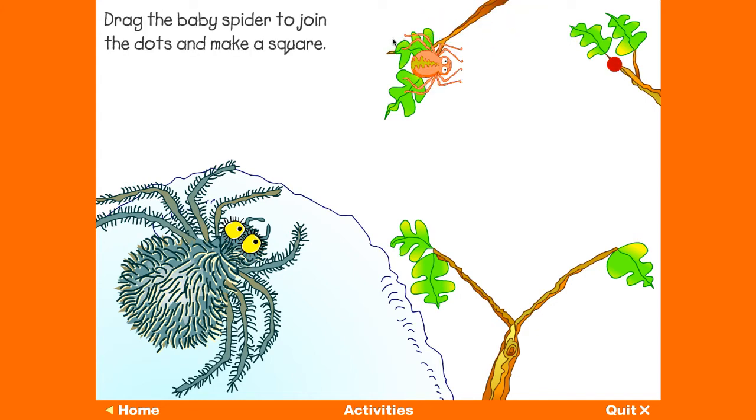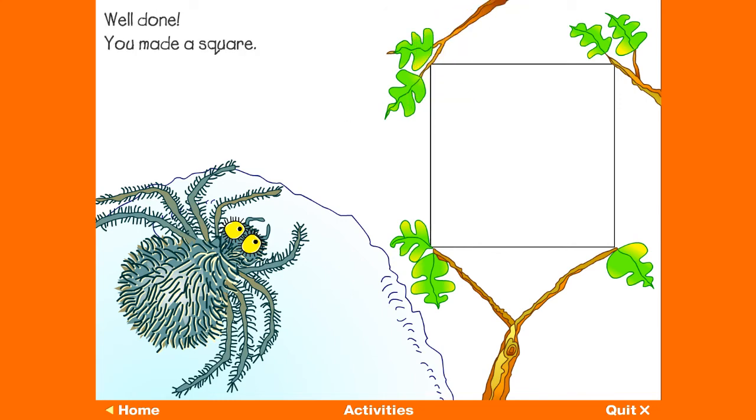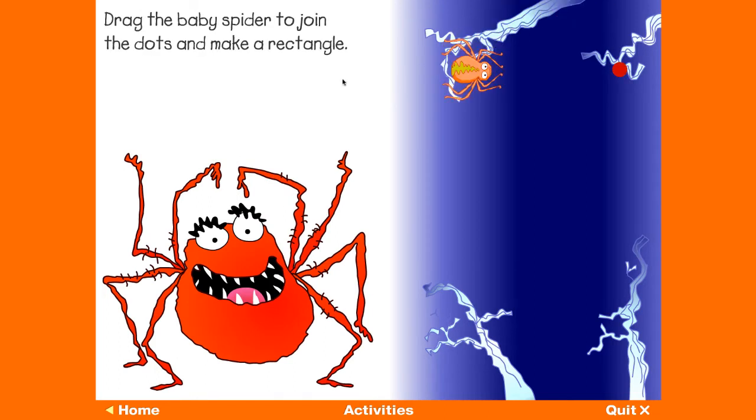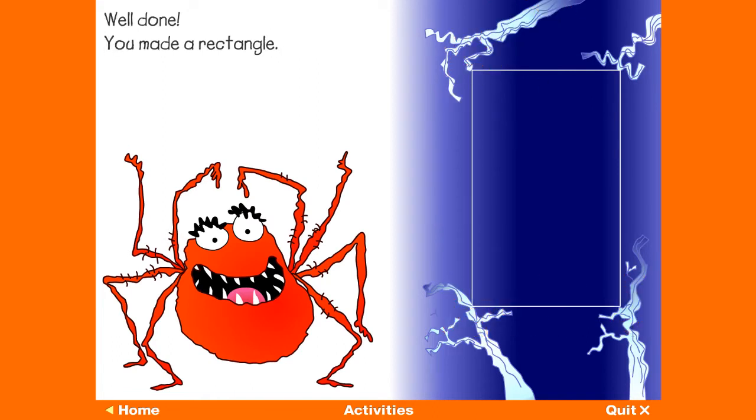Help the hairy spider to build a web — drag the baby spider to join the dots and make a rectangle. Well done, you made a square! Help the scary spider to build a web — drag the baby spider to join the dots and make a rectangle. Well done, you made a rectangle!